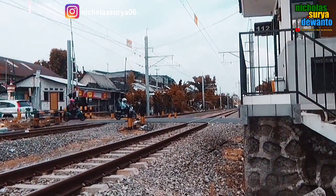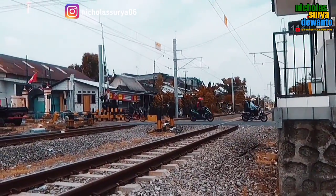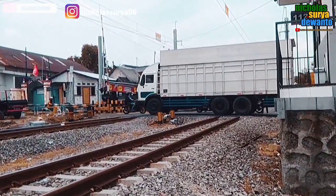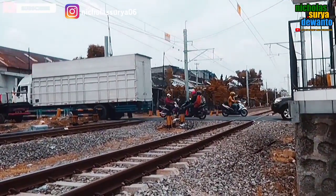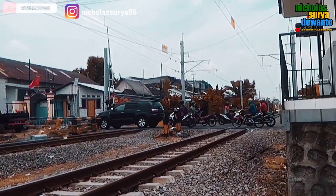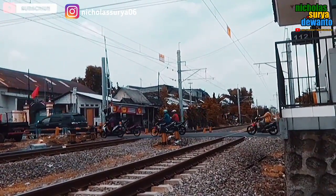Saya ke sini sebenarnya mau mendokumentasi KLB kirim KRD dari Jogja ke Sidotopo. Tapi karena masih lama, ya sudah, buat ngupdate elektrifikasi saja.